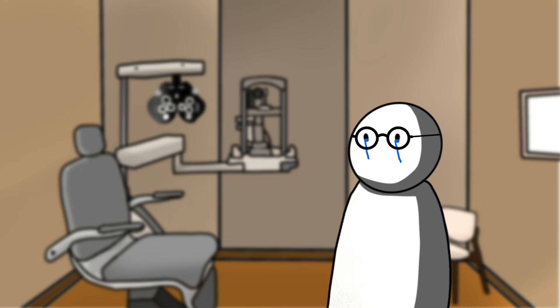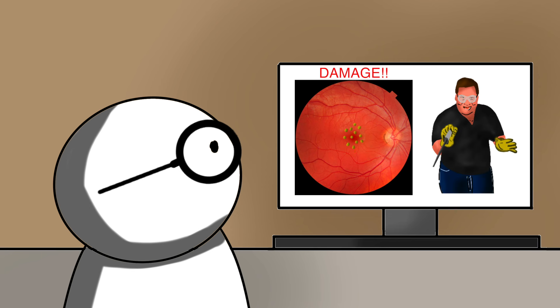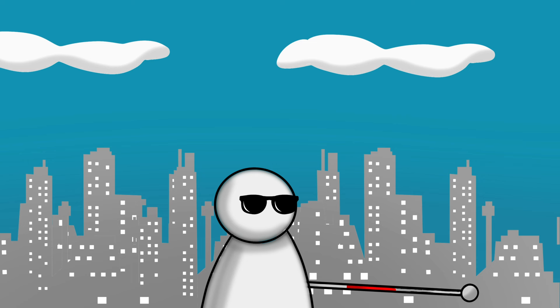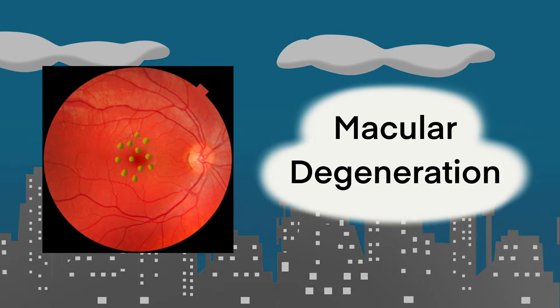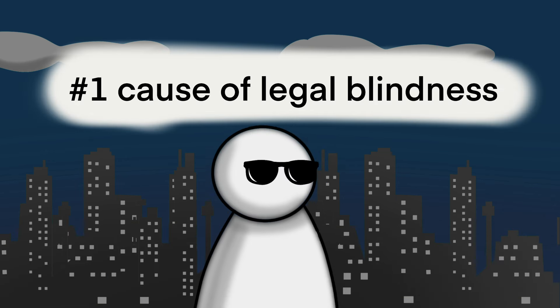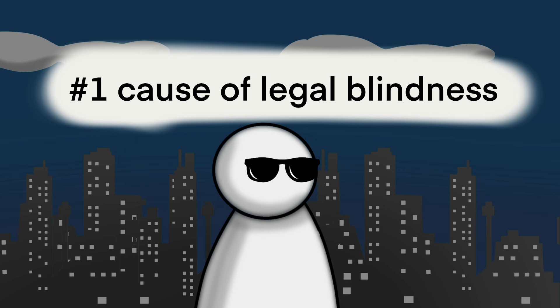Nothing hurts me more than seeing a patient that has already sustained some serious damage to their eyes, because at that point there's really not much that can be done, and they have to live with impaired vision for the rest of their life. One disease in particular that is notorious for this is macular degeneration, and it affects about 8.7% of the global population aged between 45 to 85. It's also the leading cause of legal blindness in the world. But if it's such a big problem, then shouldn't more people know about it?